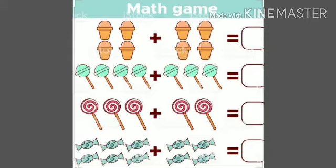Now let's do some maths games also. Here you can see four ice creams. Now you have got four more. So four plus four equals how much? Just count all the ice creams together and you will get eight.